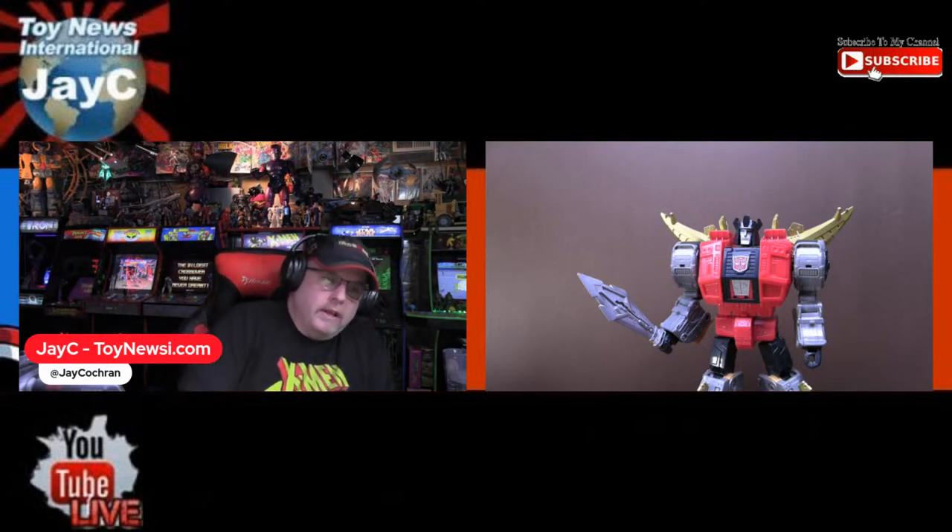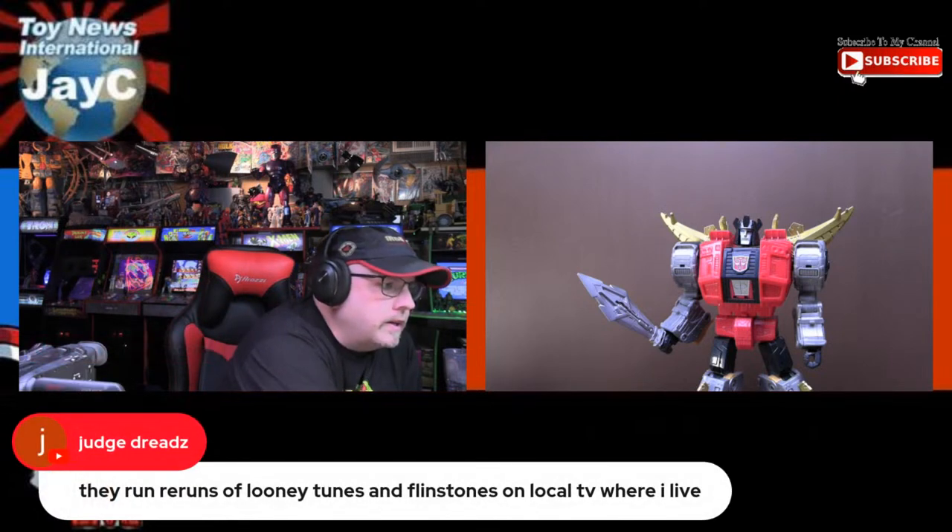X-Men 97 — while I love it, I don't know how appealing it would be for younger kids. Kids who were the age I was when I first watched the original X-Men cartoon — I don't know if they'd actually like this cartoon. I feel like that cartoon is 100% made for me, not for younger kids. And they run reruns of Looney Tunes and Flintstones on local TV where I live — I have not watched those in ages.